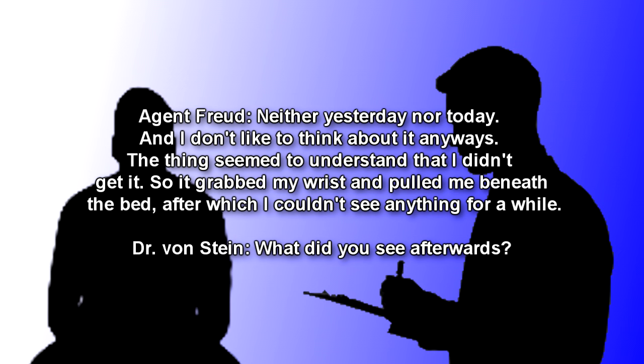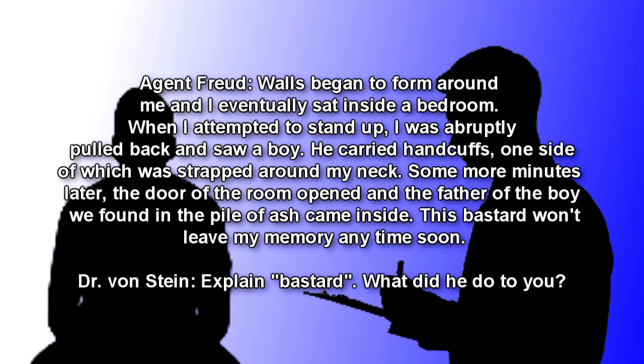The thing seemed to understand that I didn't get it, so it grabbed my wrist and pulled me beneath the bed, after which I couldn't see anything for a while. Dr. Von Stein: What did you see afterwards? Agent Freud: Walls began to form around me, and I eventually sat inside a bedroom. When I attempted to stand up, I was abruptly pulled back and saw a boy. He carried handcuffs, one side of which was strapped around my neck.